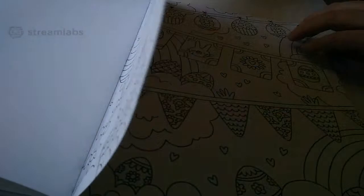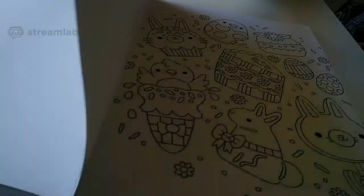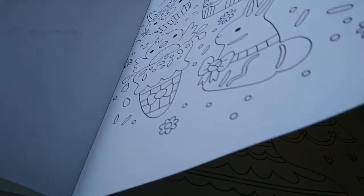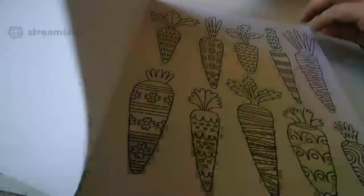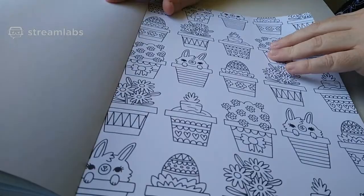Sometimes I think I'm missing a page but I'm not because it's so thick. But it's adorable — it really truly is adorable. So that's that one. The next one is also a poster art book.